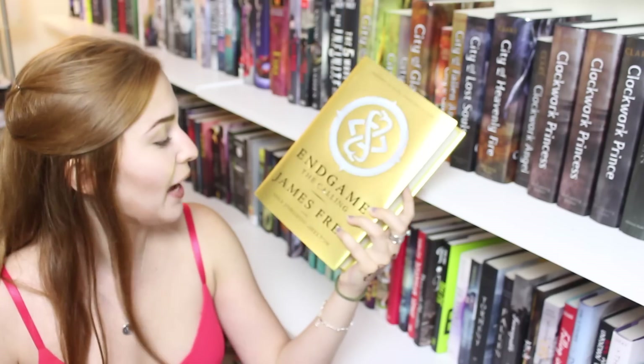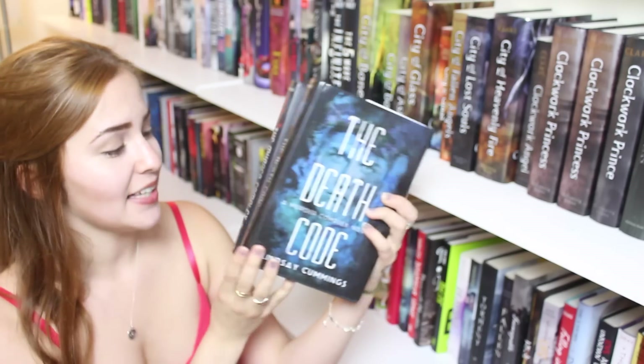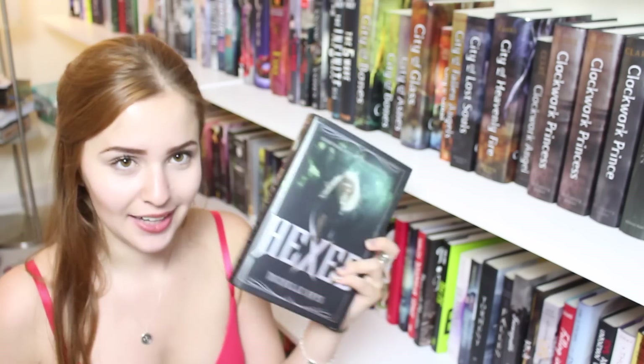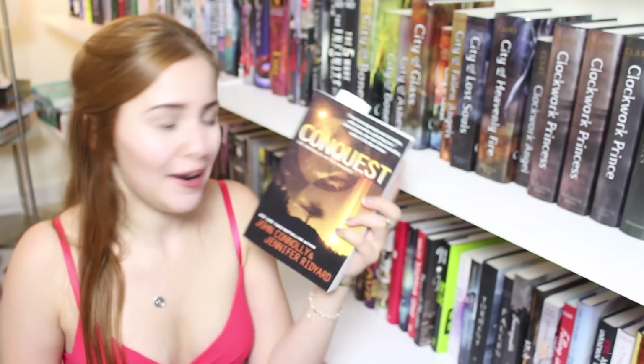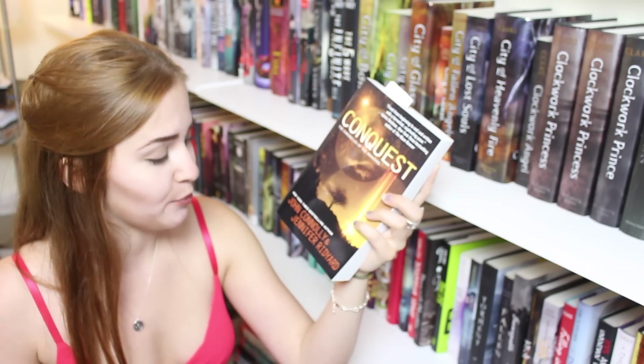Tin Star by Cecil Castellucci. Whatever Life Throws at You by Julie Cross. Falling Into Place by Amy Zhang. Positive by Paige Rawl with Ali Benjamin. Love and Other Unknown Variables by Shannon Lee Alexander. A Thousand Pieces of You by Claudia Gray. Endgame: The Calling by James Frey and Nils Johnson-Shelton. The Murder Complex and The Death Code by Lindsay Cummings — shout out to Lindsay. Balance Keepers also by Lindsay Cummings. Hex by Michelle Krys. And last but not least, Conquest: Chronicles of the Invaders by John Connolly and Jennifer Ridyard.